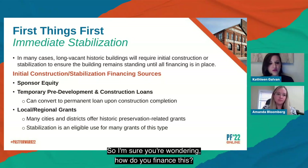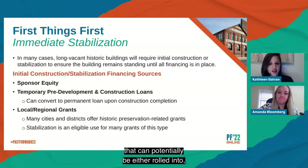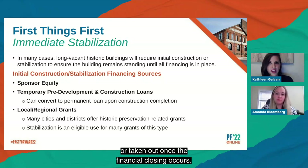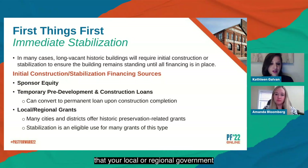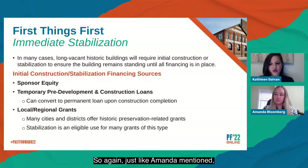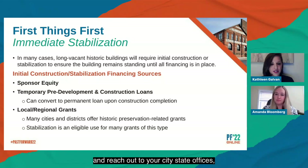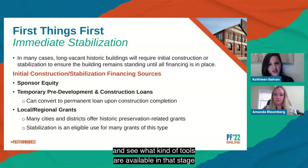For financing pre-development work, you can come out of pocket with your own equity, apply for a pre-development or construction loan early in the process that can be rolled into or taken out at financial closing, or look for local and regional government programs and preservation-related grants. For instance, if there's remediation work needed, sometimes your city offers incentives to help with that. Just like Amanda mentioned, see what tools are available and reach out to your city and state offices to find what's available at this stage.